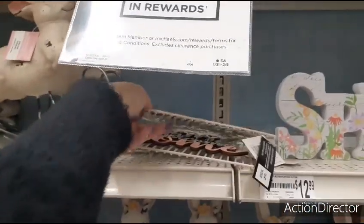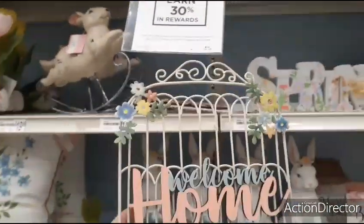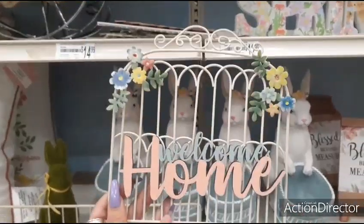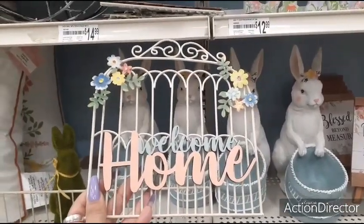Coming over here, it says all Easter decor — earn 30% in rewards. Welcome home — that's a really cool sign. Wall decor, $14.99. Look at the appliques, loving the home in pale pink.